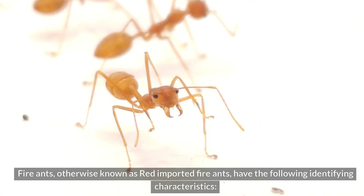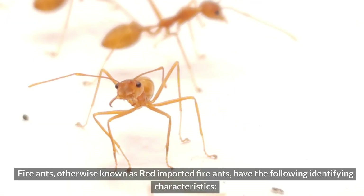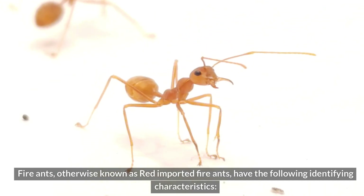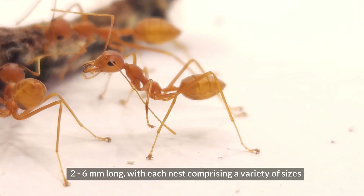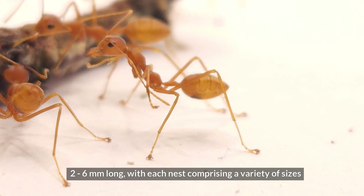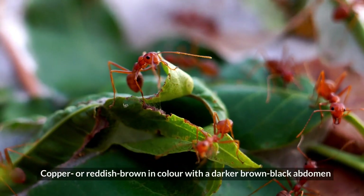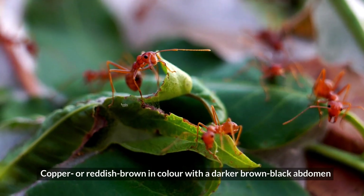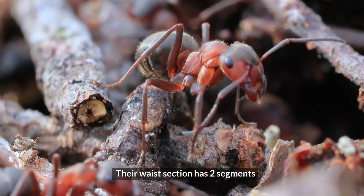Appearance. Fire ants, otherwise known as red imported fire ants, have the following identifying characteristics: two to six millimeters long, with each nest comprising a variety of sizes; copper or reddish-brown in color, with a darker brown-black abdomen. Their waist section has two segments.